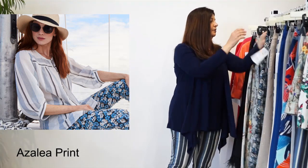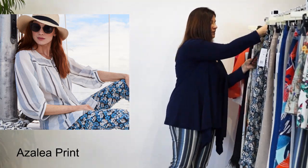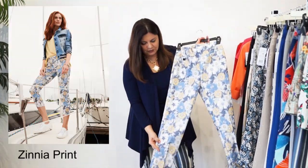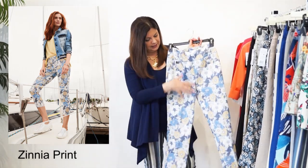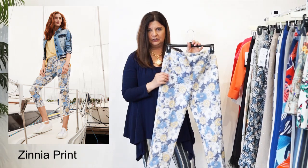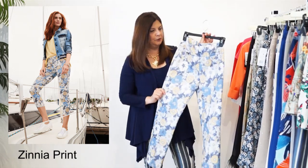The next one that we have is our Zinnia print. Who doesn't love zinnias? They're so pretty. It's almost like a chambray look to it, and it's got that pretty, pale, buttery yellow lemon color involved with the zinnias. So it's so pretty on.